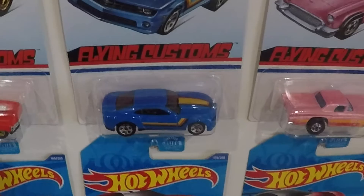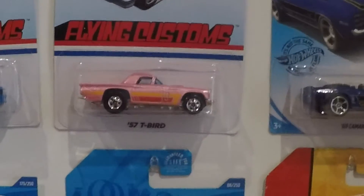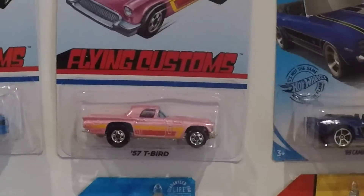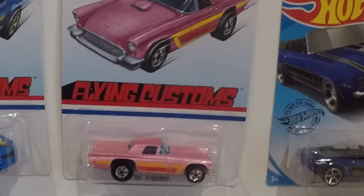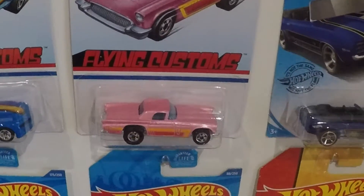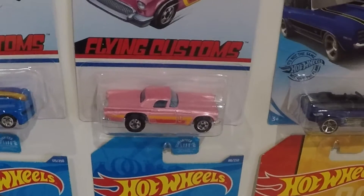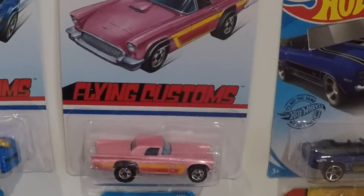I also got the 2013 Camaro — good graphics on it. The one I really like, and I'm happy I got, was this 57 T-Bird. This pink paint job is just wild with those solid black wheels. I want to try to find another one because I want to open one up and put some real rider wheels on it and just make it a shelf sitter.